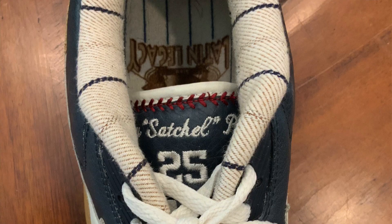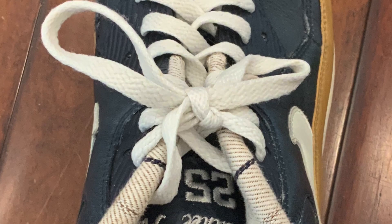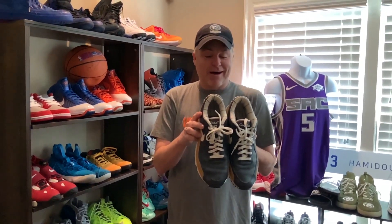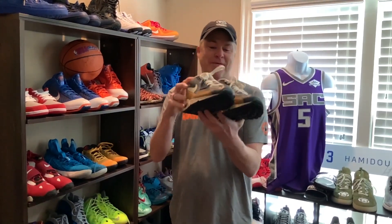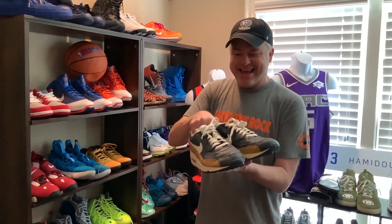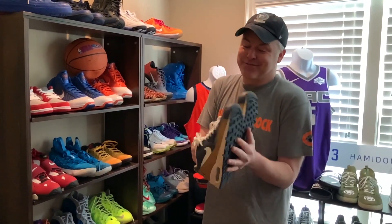These actually have Leroy Satchel Paige on the tongue, and on the other side his number 25. Inside, it's got the pinstripes from his old Kansas City Monarchs days, and you can see the insignia here. These are pretty special Air Maxes for me on Air Max Day, and I just had to share with you all.